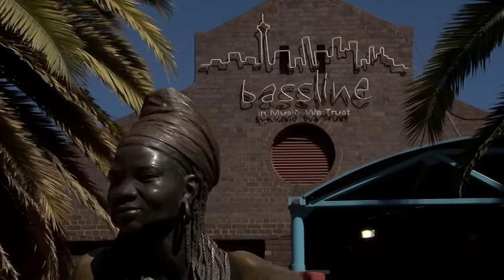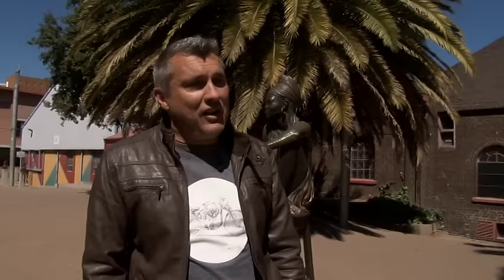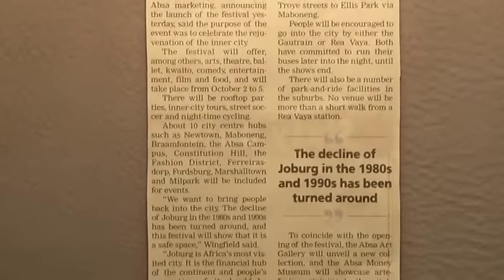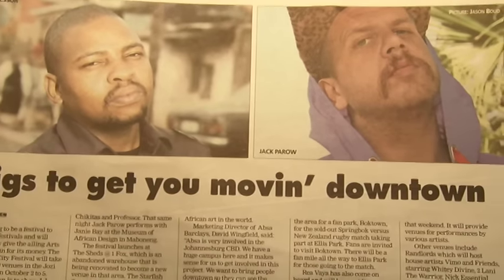Standing in front of the Bassline in Newtown, a lot of people have the perception that town is a place to be avoided. Yet the inner city of Johannesburg offers so much. We want to tell people they don't have to spend all their money flying to New York, London, or Paris — they can come to town, use the public transport Rea Vaya system to get around, have a wonderful relaxed experience, and see great heritage sites, museums, and fantastic performances.